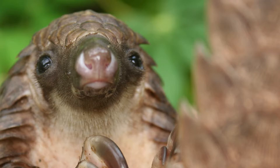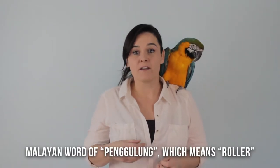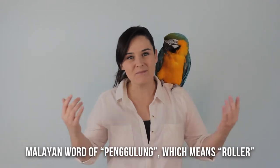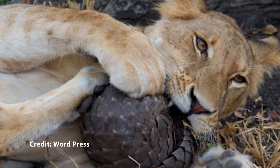Their diet consists of almost entirely ants and termites. So what's in a name? Pangolin comes from the Malaysian word 'panguglum,' which means 'roller,' because when pangolins feel threatened they roll up into a ball to protect all the soft parts where there are no scales on their belly, and hope for the best.